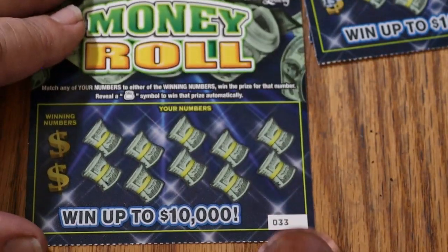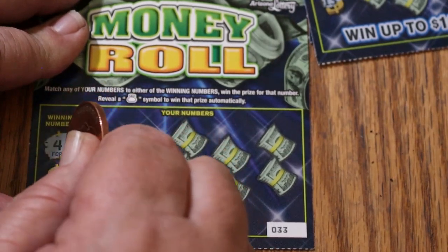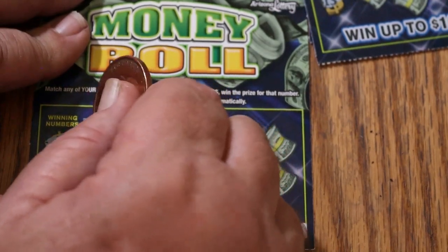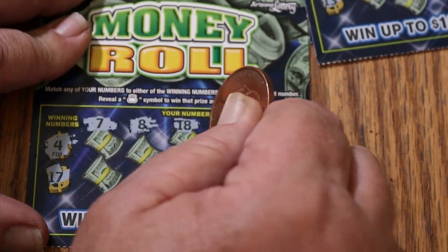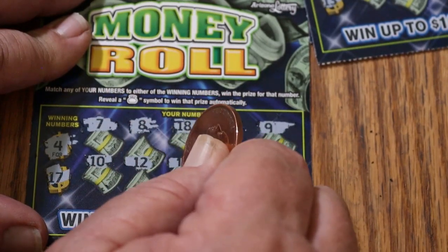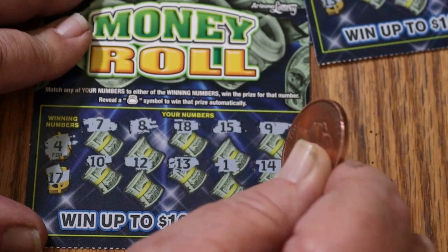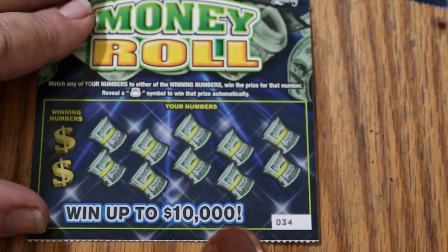Ticket 33. Winning numbers 4 and 17. Numbers: 11, 7, 8, 18, 15, 9, 10, 12, 13, and 14. Nope. Now we're at the point where the overall odds should start coming into gear. Ticket 34.